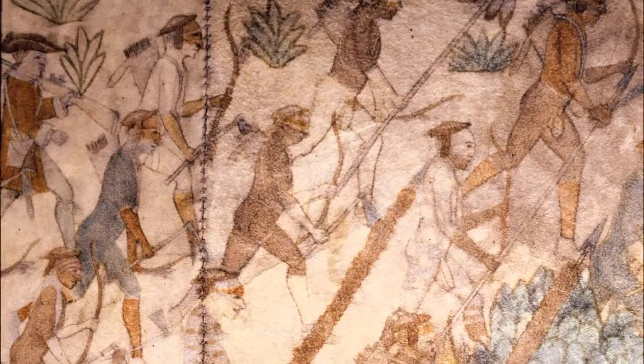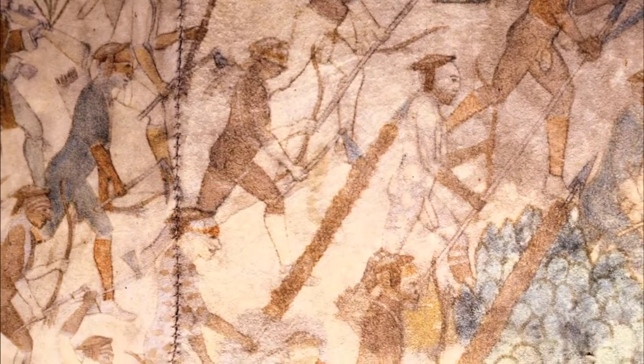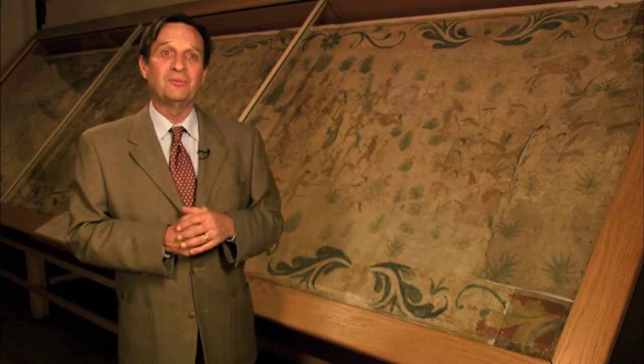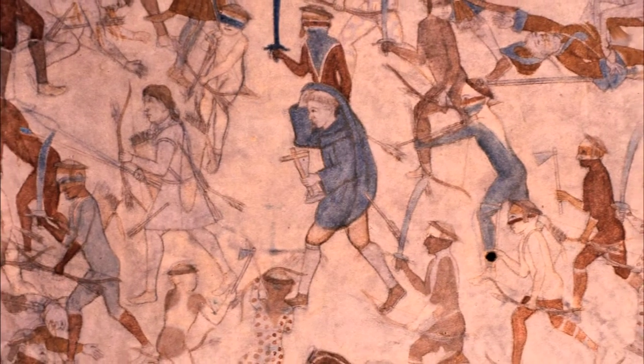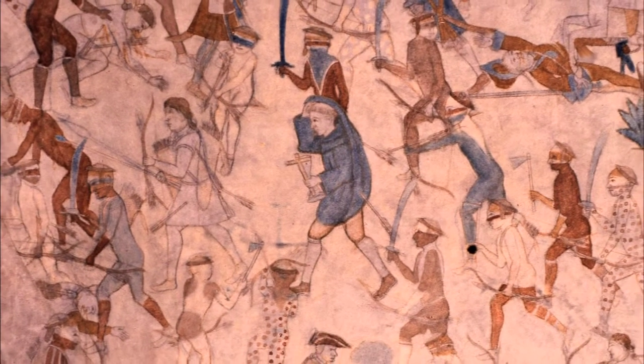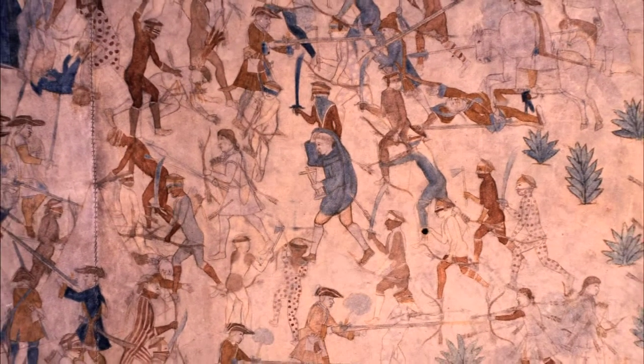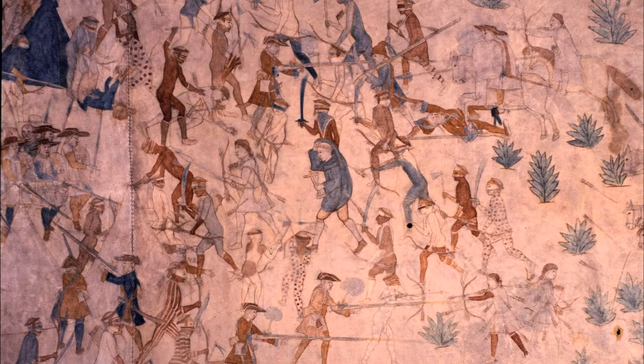Other really interesting details include a spear covered with buffalo hide among the attacking Pawnees and Otos — that's been described in documents but never seen before. We even have a good guess as to who the two painters were: a father-son combination with the surname Tejeda. If that's true, the son died in the Villasur expedition, meaning the father was executing a painting of the scene in which his own son had died.